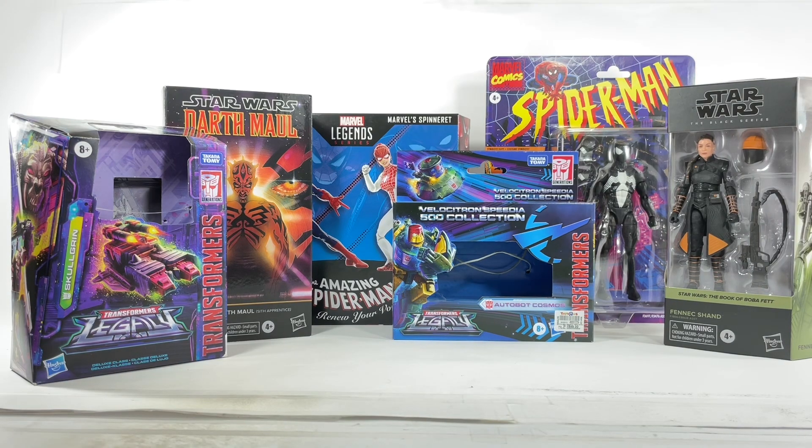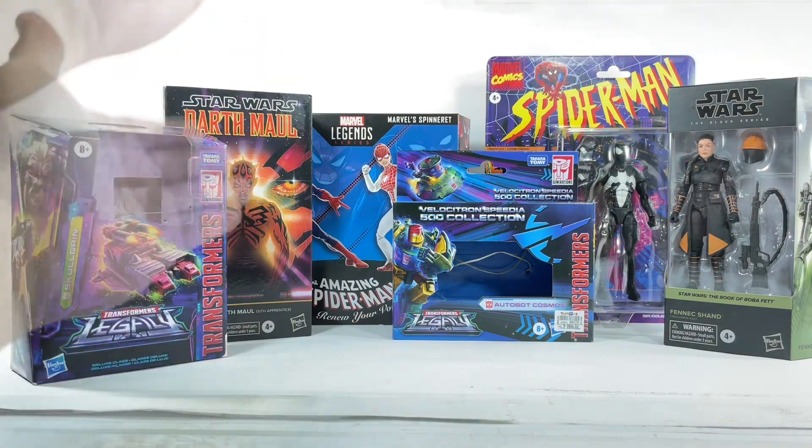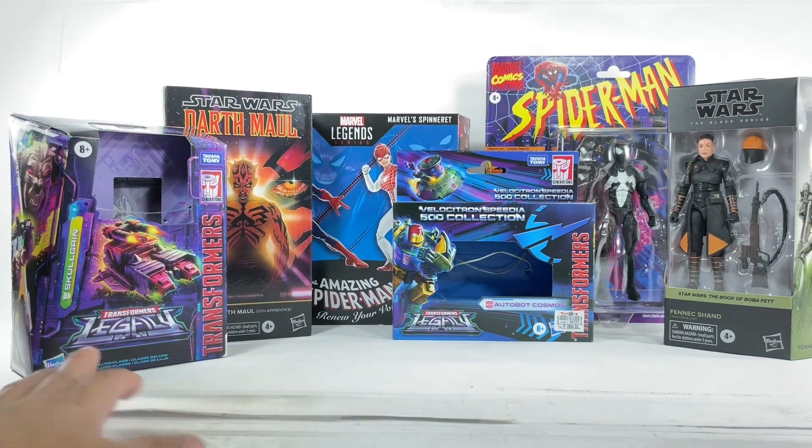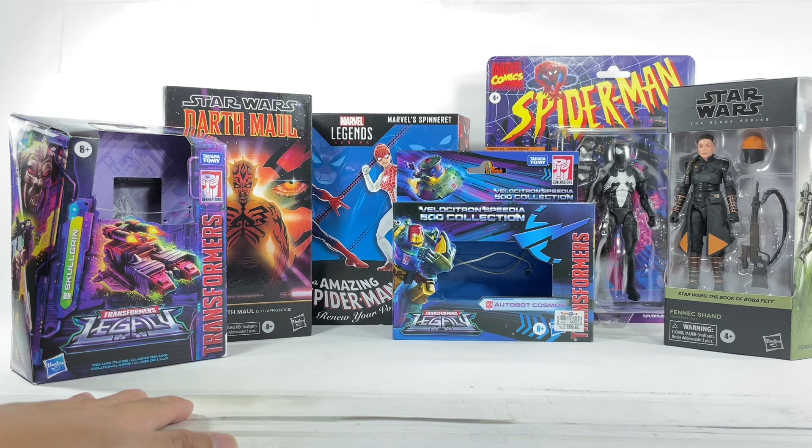So there you go, folks — those are my thoughts on these two issues we're facing with Hasbro's packaging. Let me know in the comments what you think. Do you think one per case is a good idea, or should it be a solid case? Should they keep doing plastic-free packaging, or go back to plastic? Let me know in the comments, and hit that notification bell so you never miss any of my latest video reviews. If it's your first time here, please subscribe. Thanks for watching.